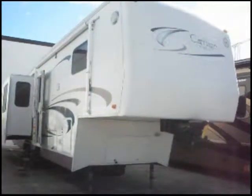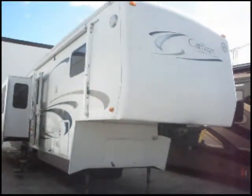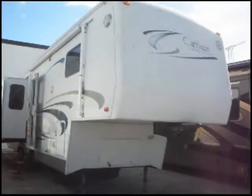This is a 2002 Carriage Cameo. It's a fifth wheel trailer. It's 36 feet long and has three slides.